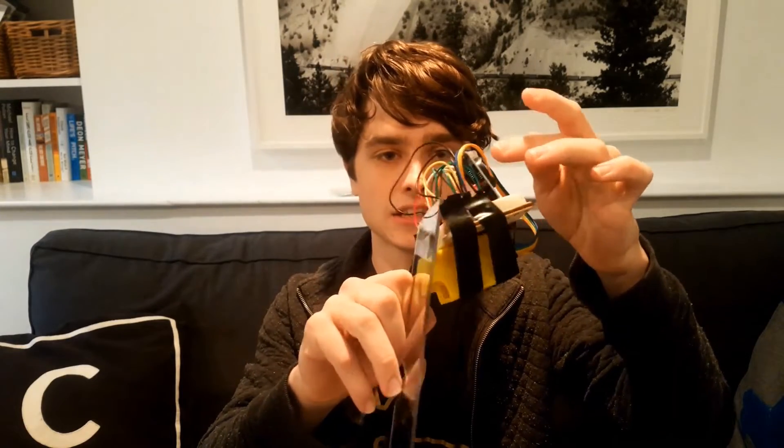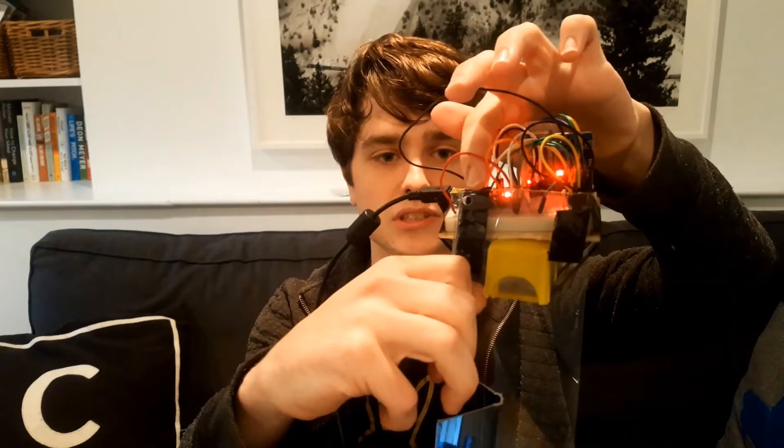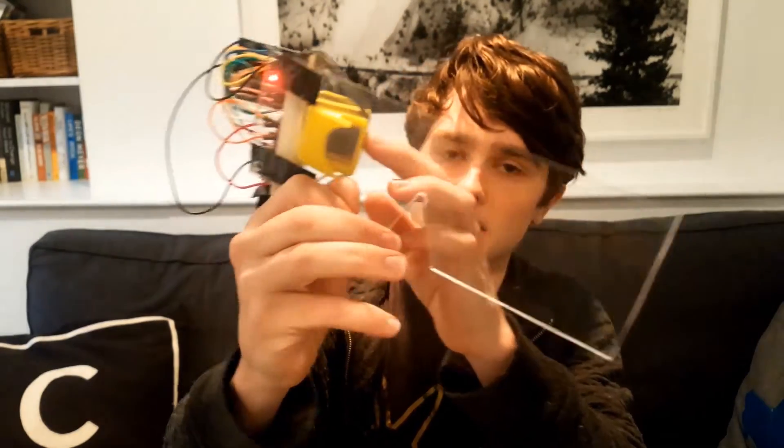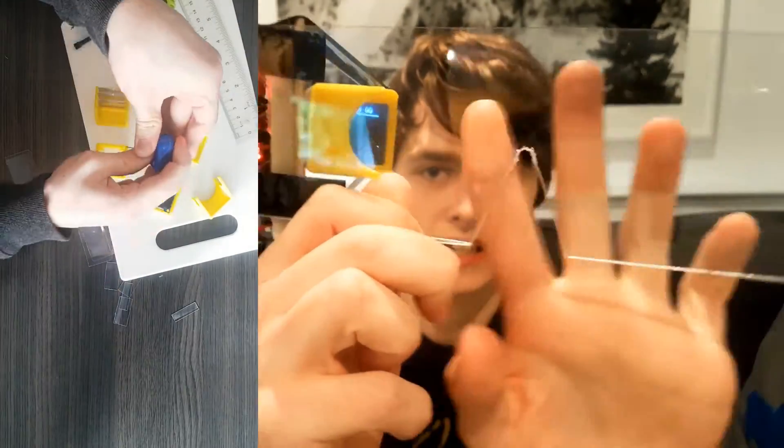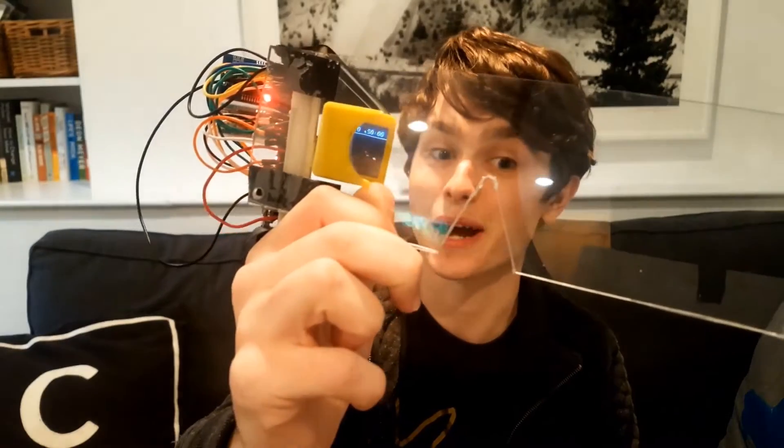So how it works is basically the phone sends it all the information it needs, and the real-time clock module feeds into that, and there's a little thermistor over here to detect the temperature. It generates an image in the little OLED display here, where it's then magnified and reflected off the Lexan glass and projected straight into your eyeball.